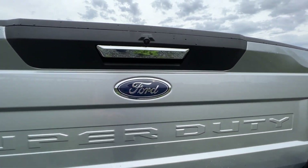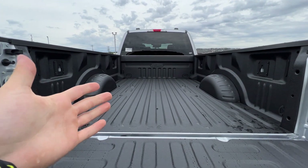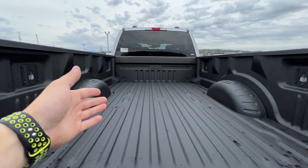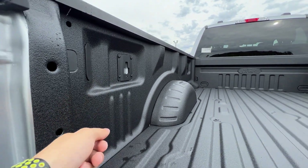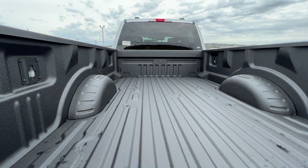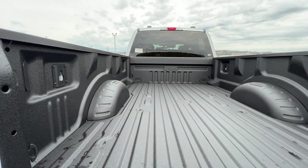There's a nice SuperDuty badge on the tailgate with your rear-view camera. This particular truck does not have the gooseneck prep package, but you would typically find the fifth-wheel mounts and auxiliary plug-ins for your trailer back there. We do have the factory spray-in bed liner and multiple tie-down points in the bed.